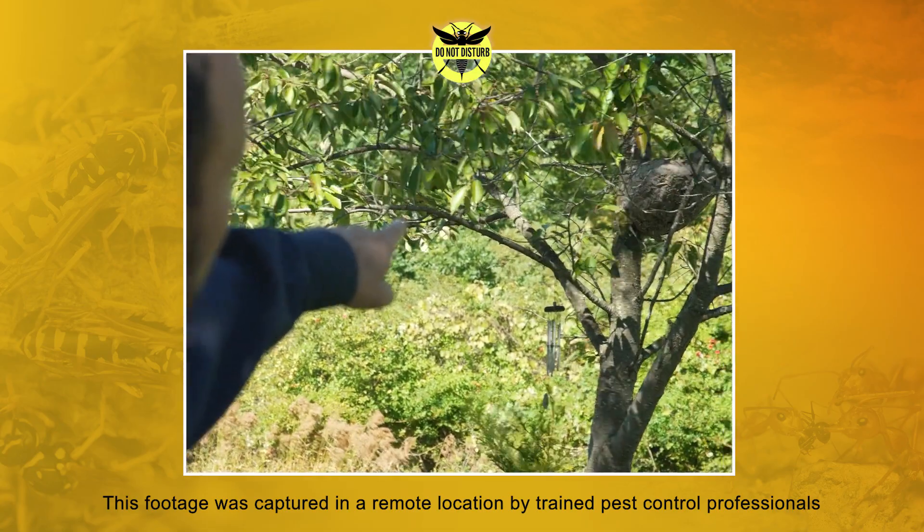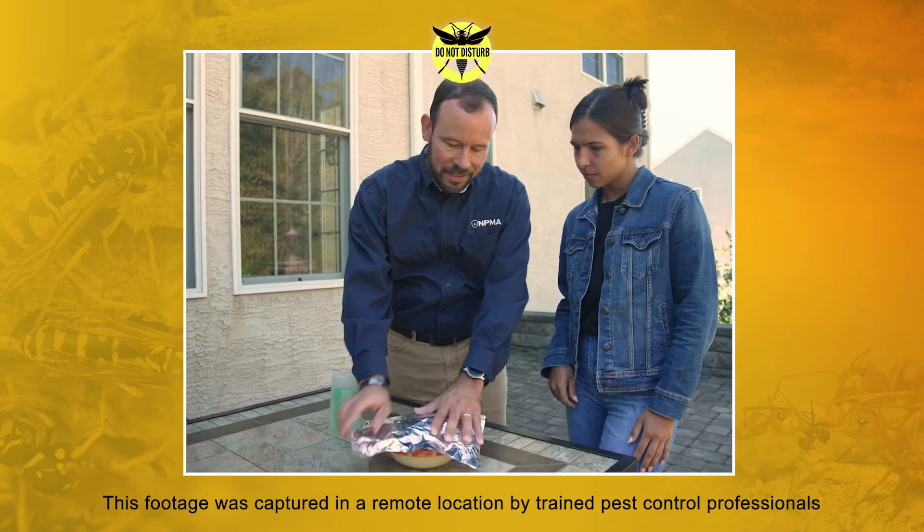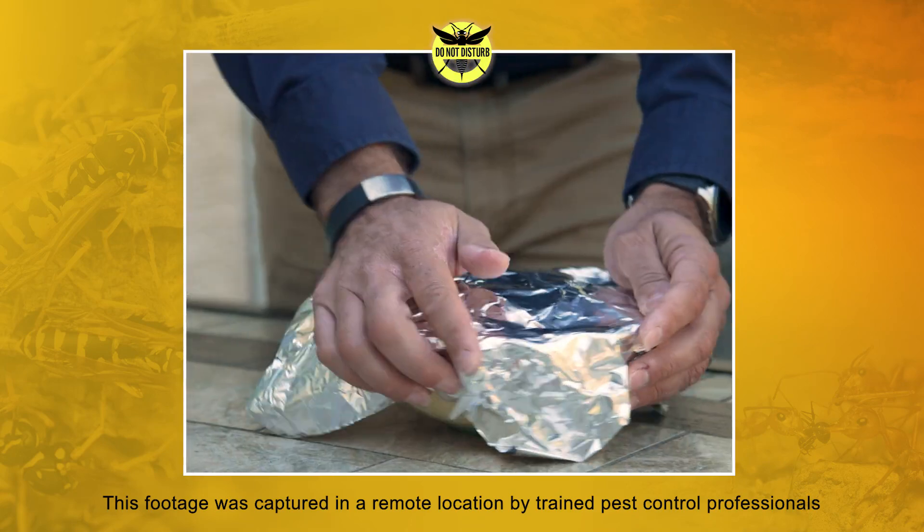Avoiding contact with these insects is key to prevent getting stung. Keeping food covered, especially when outdoors, will also help to keep them at bay. When spending time outside, avoid wearing strong fragrances, and wear shoes that cover and protect your feet from rogue hornets.